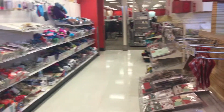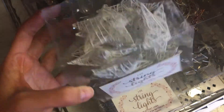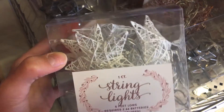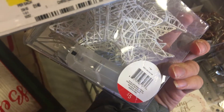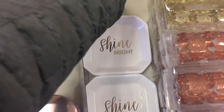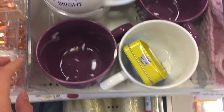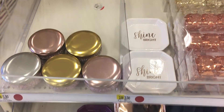Oh, the Target dollar spot. Look where all of my money can disappear to. In case you guys were curious, these are the exact lights that I have hanging in the backdrop of all my videos. I got them last year and it looks like they brought them back — they only cost five bucks. And there are some super cute dishes, napkins, mugs. It's dangerous. This is where you can end up spending 20 bucks and have no idea how it happened.